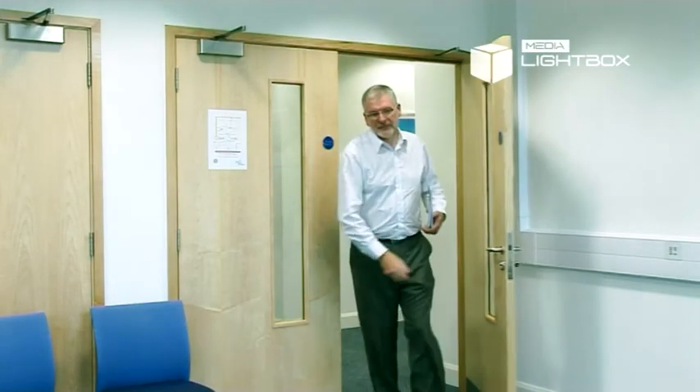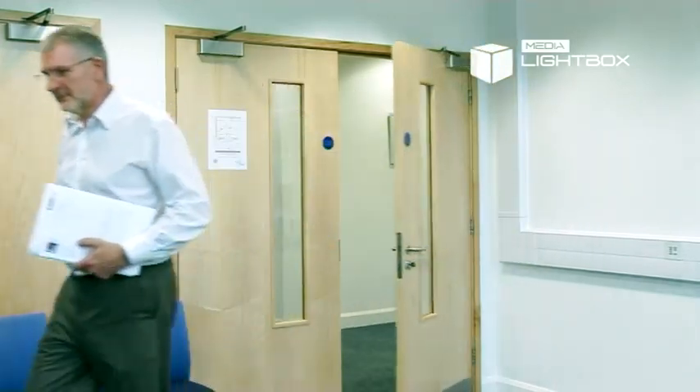I'd be quite happy to recommend Media Lightbox to other companies. It's been good for us — in many ways I think it's brought us some new business, because a lot of our competitors aren't using a similar facility. Clients come back to us because Media Lightbox gives us that extra string to our bow, where we can give them access to information almost instantly as soon as we produce the technical report.